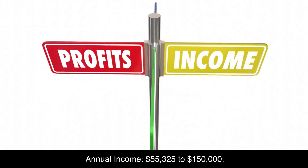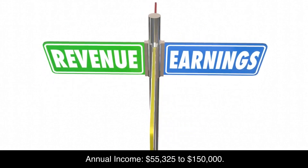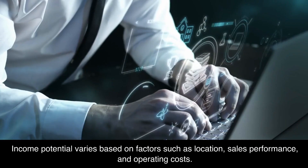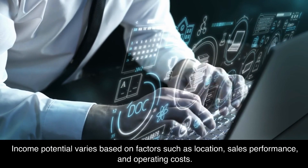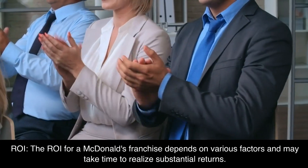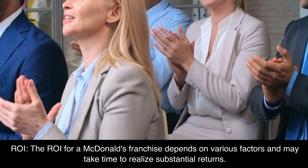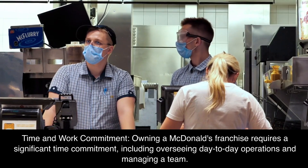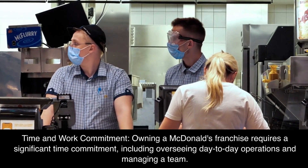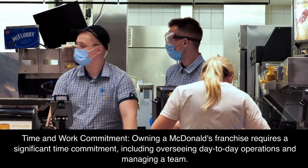Annual Income: $55,325 to $150,000. Income potential varies based on factors such as location, sales performance, and operating costs. ROI: The ROI for a McDonald's franchise depends on various factors and may take time to realize substantial returns. Time and Work Commitment: Owning a McDonald's franchise requires a significant time commitment, including overseeing day-to-day operations and managing a team.